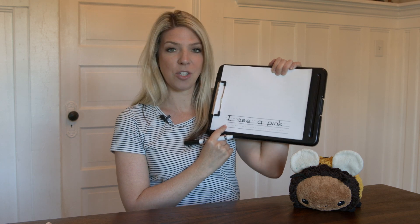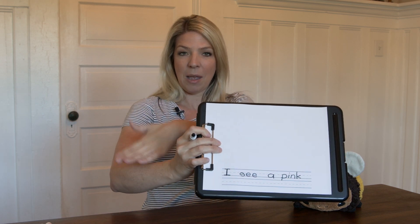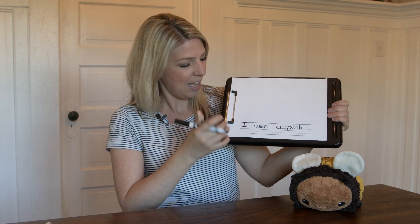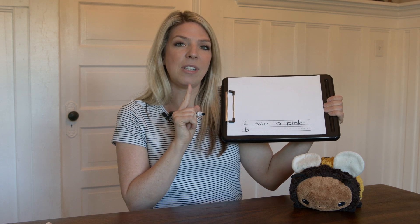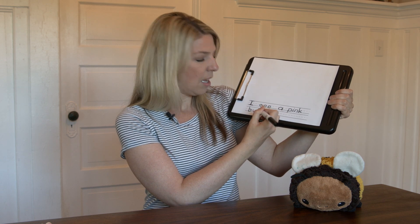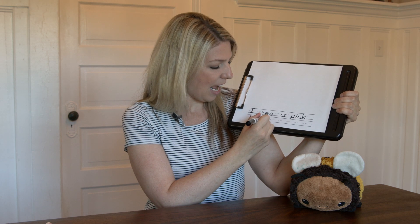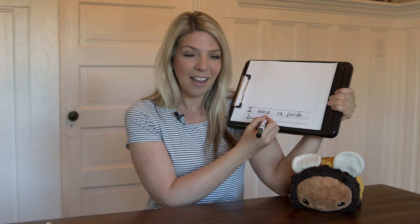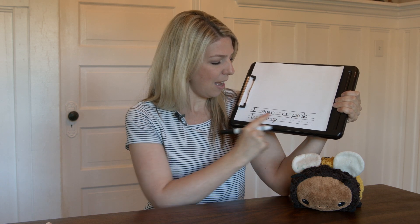I'm going to go all the way down here to write my word 'bunny.' Everybody say bunny. Now let's sound it out: B-U-N-E. Bunny. I heard the first sound is B. Then I heard the sound U. N-N — and it's not just one N, it's N-N. B-U-N-E. And at the end of bunny, it's a Y that says E. I see a pink bunny.